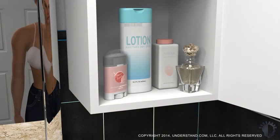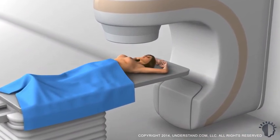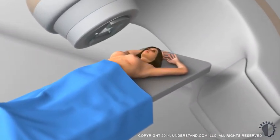Before beginning radiation, you may be requested to refrain from using lotions, fragrances, and antiperspirants near the treatment area because they can interfere with the treatments. Once you are positioned, the radiation therapist will typically leave the room and start the treatment. You will be instructed not to move and the linear accelerator will rotate around you to deliver treatment.